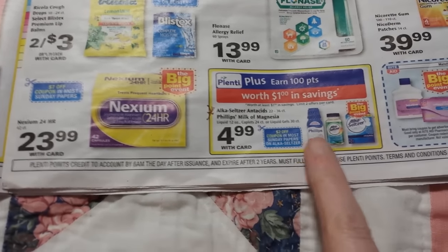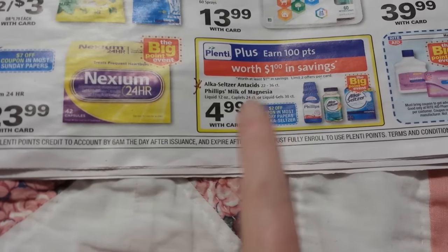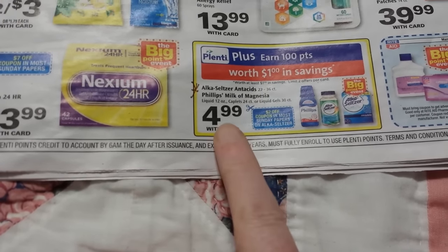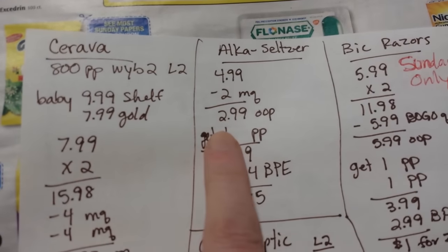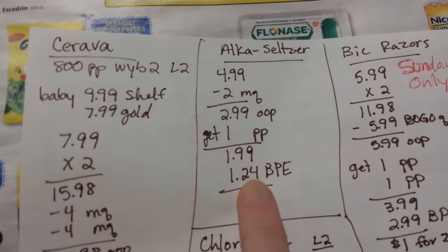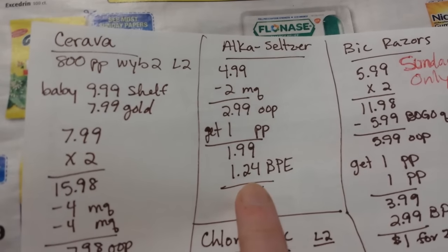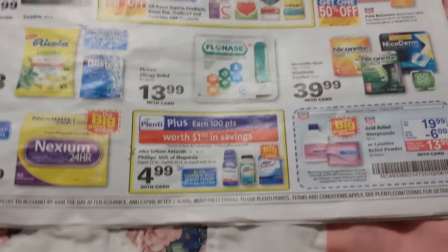The Alka-Seltzer might be a good deal. There's a $2 coupon coming in the paper and you get 100 points back when you buy one at $4.99 — it's part of the Big Point Event. So $4.99 minus $2 and 100 points back makes it $1.99, and it's equivalent of $1.24 back from the Big Point Event — so about $0.75 for that.